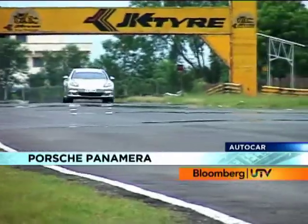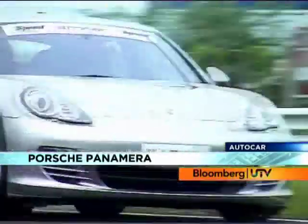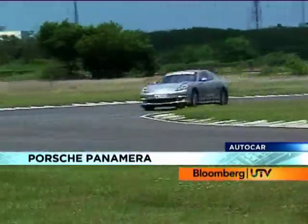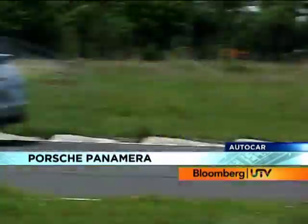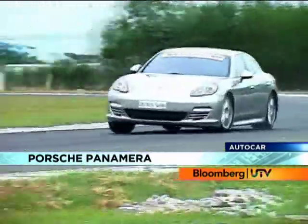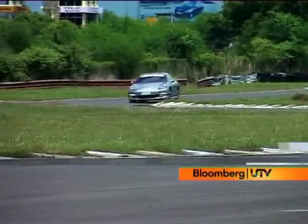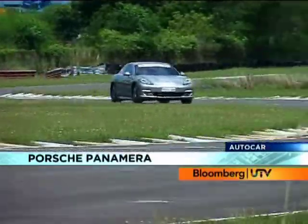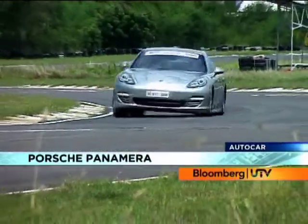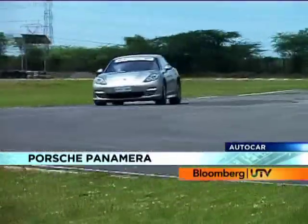Bottom line — does Porsche's saloon handle like a Porsche? Well, in short, yes, yes and yes. Sure it doesn't have the agility of a Cayman, but then again you can't expect something that uses up as much road space as a Land Rover Discovery to be so. The Panamera does understeer through tighter corners, but the way it takes turns with almost zero body roll and plenty of grip makes it a few notches above regular luxury cars — AMGs included.